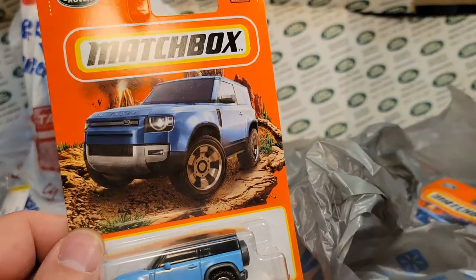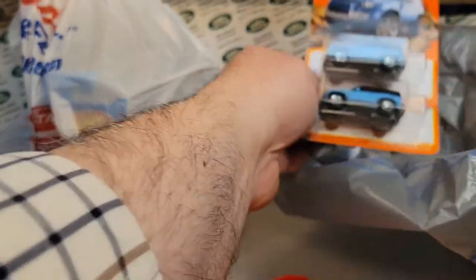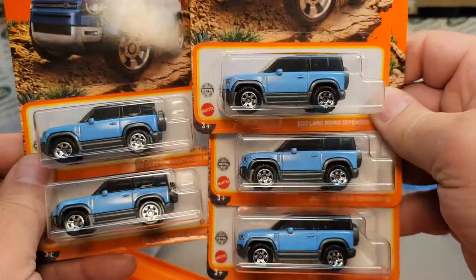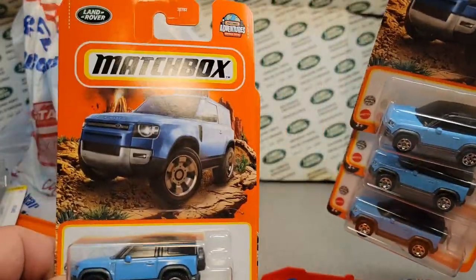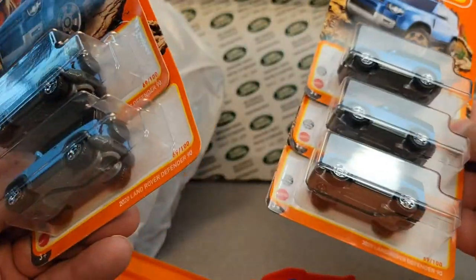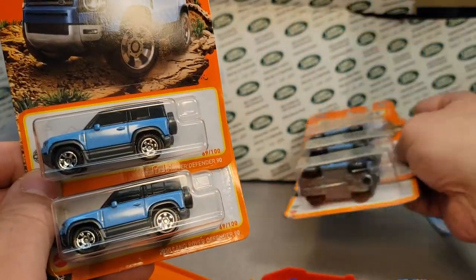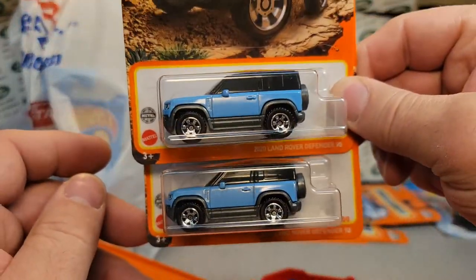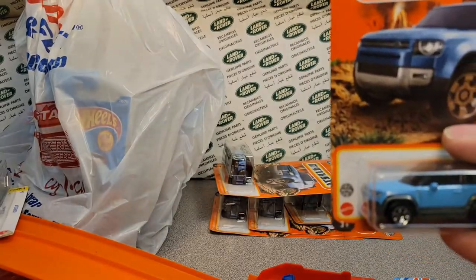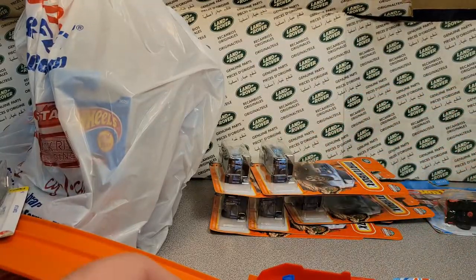Now this was an interesting find at this Walmart. My little sweets found this for me — she was riding shotgun with me that day. She found five of the blue brand-new Land Rover Defender 90s. Five of them! I think they're two to a case. Pretty odd to find that many matchbox Land Rovers at one setting — so that was kind of cool. Pretty awesome.